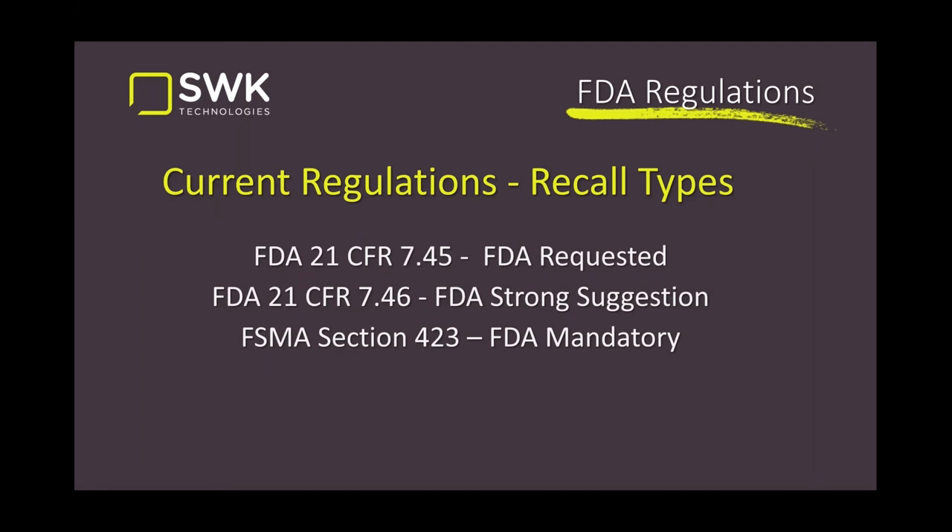Under the Food Safety Modernization Act Section 423, they put in a provision for FDA mandatory recalls. This is where they can act quickly and forcefully if they feel that public health is at risk. If they feel that a certain type of food could put the public in danger of serious illness and or death, they can institute this section and force you to do a recall.